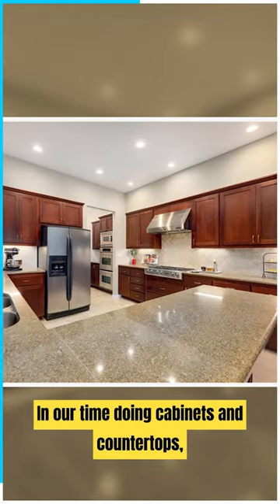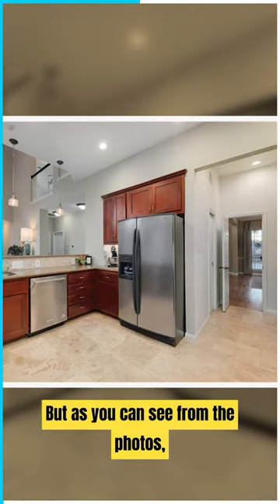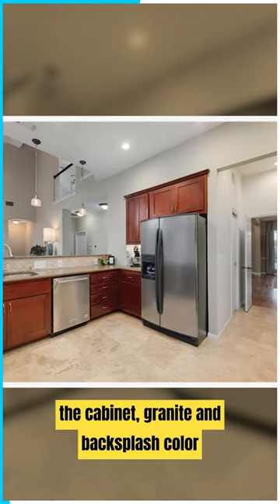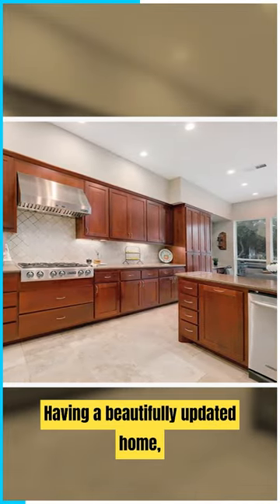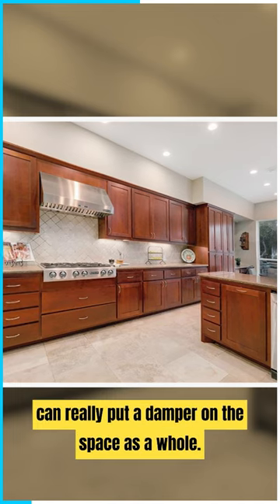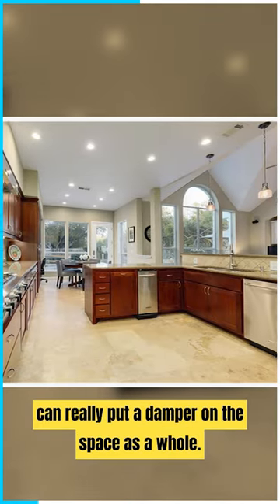In our time doing cabinets and countertops, we have seen much more dated kitchens than this one. But as you can see from the photos, the cabinets, granite, and backsplash color are certainly dated. Having a beautifully updated home but a not-so-updated kitchen can really put a damper on the space as a whole.